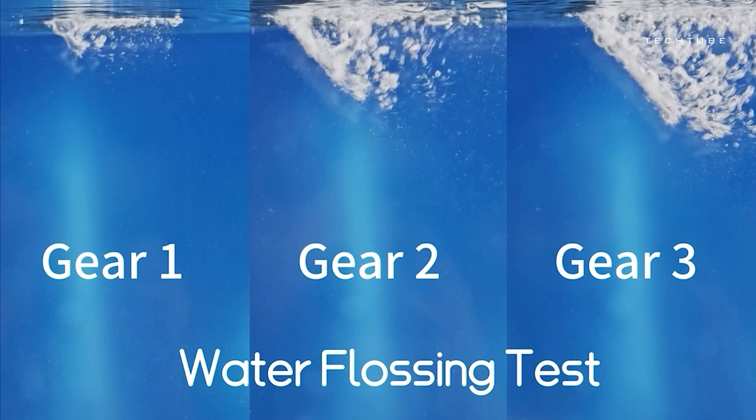Compatible with popular wallets like Metamask and Ledger Nano, BitBar comes complete with everything you need to safeguard your crypto assets, including 256 letter tiles, a hex key, a security sticker, and of course, the bar itself.